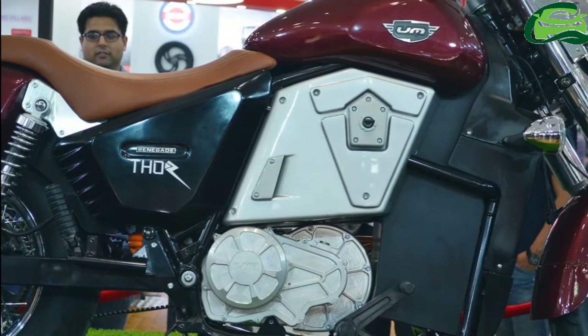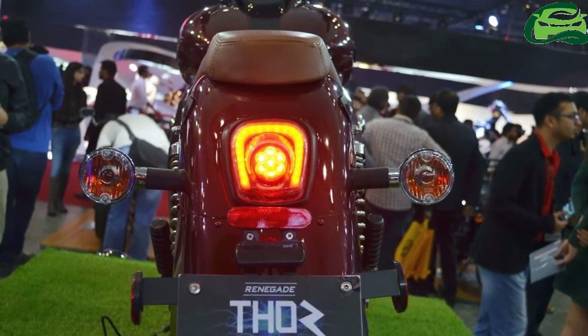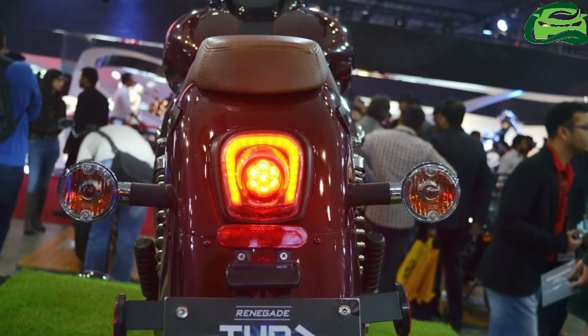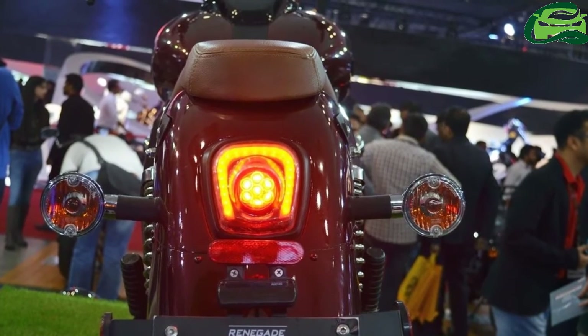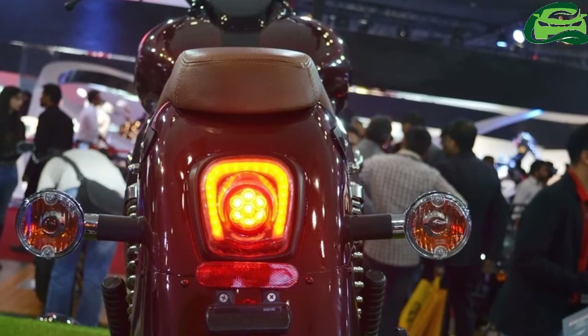15 kWh with up to 149 km range, and 7.5 kWh with up to 81 km range. The built-in onboard charger and fast charger are compatible with Level 1, 2, and 3 electric car chargers.